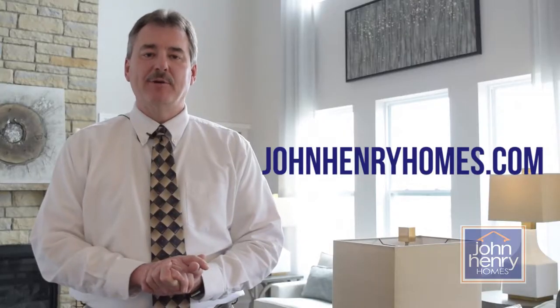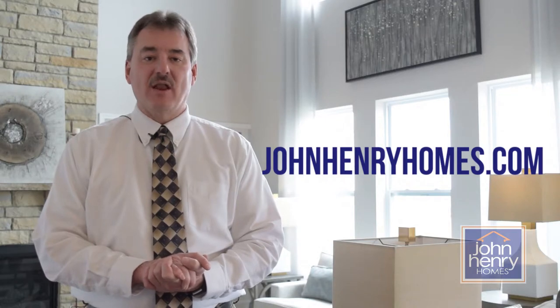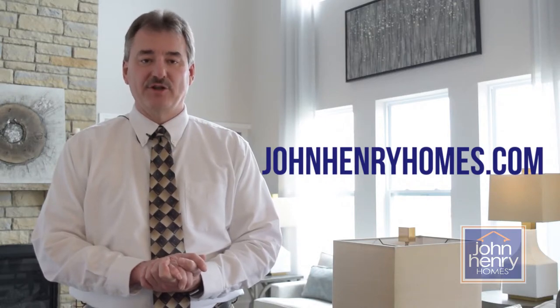For more information, please go to JohnHenryHomes.com where you can learn detailed information about all of our communities and the floor plans that are available to you. Thank you.